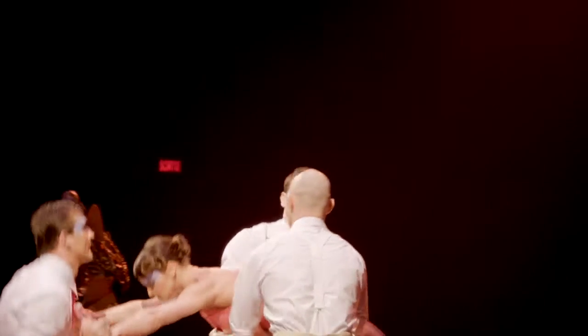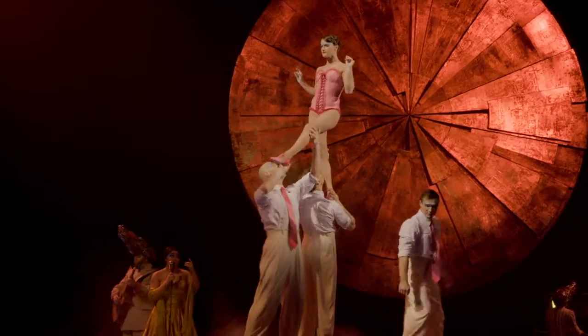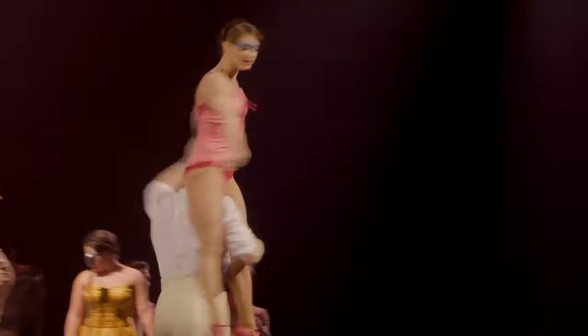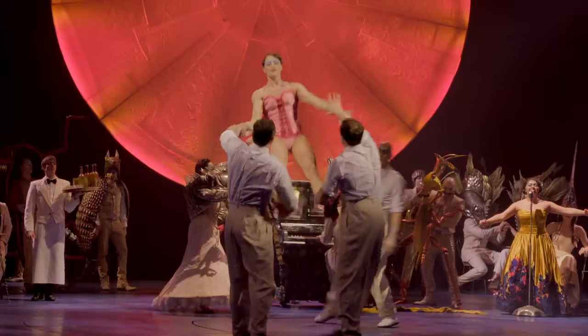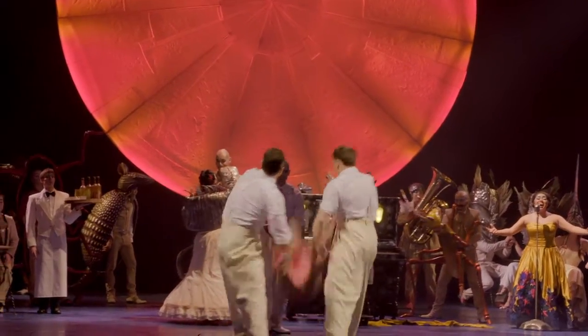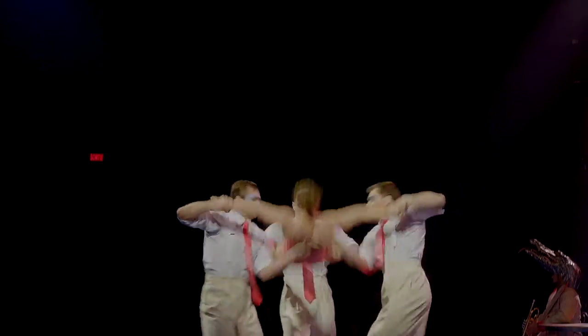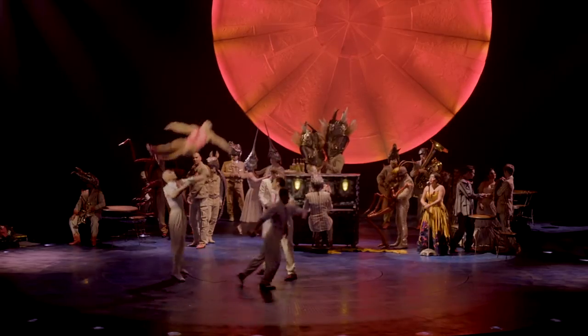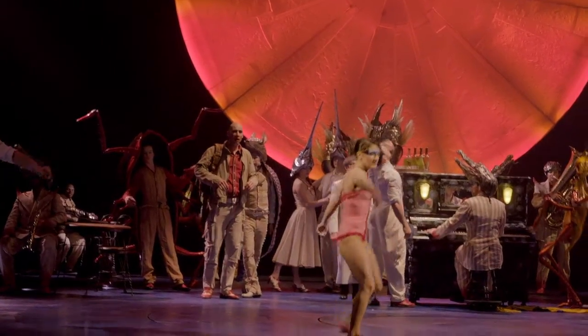My main act is called Adagio, and I'm the flyer. We have three male porters — they're the big guys that throw me around. The scene is set in an old bar that's kind of a different reality, with animals and different characters going on in the background. It's a bit of a foggy scene, and I get to fly and flip through the air, but it's more of a poetic, emotional act as well.